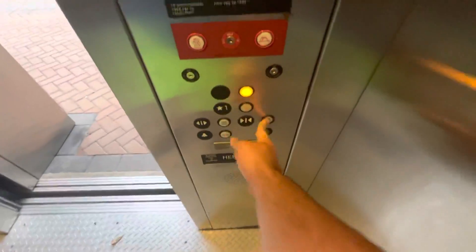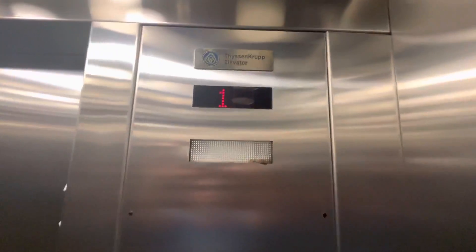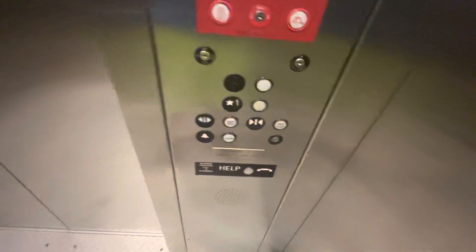That's a really deep doorframe, as you can see there. Going to two. That did not sound good. It's got a nice motor to it, though.